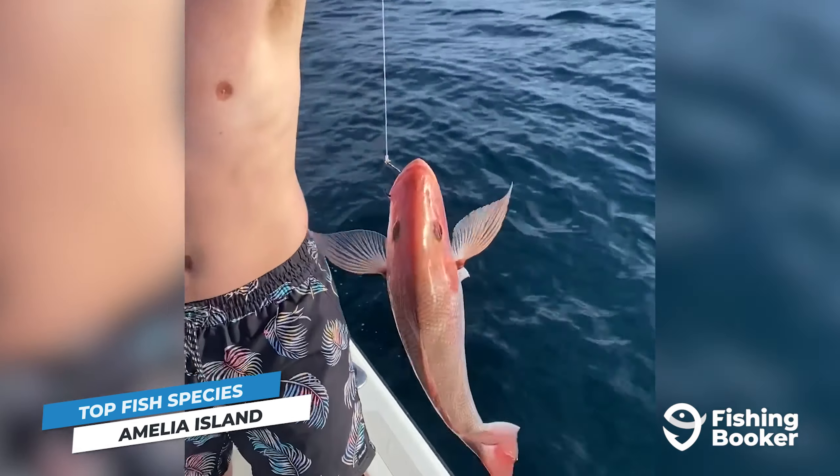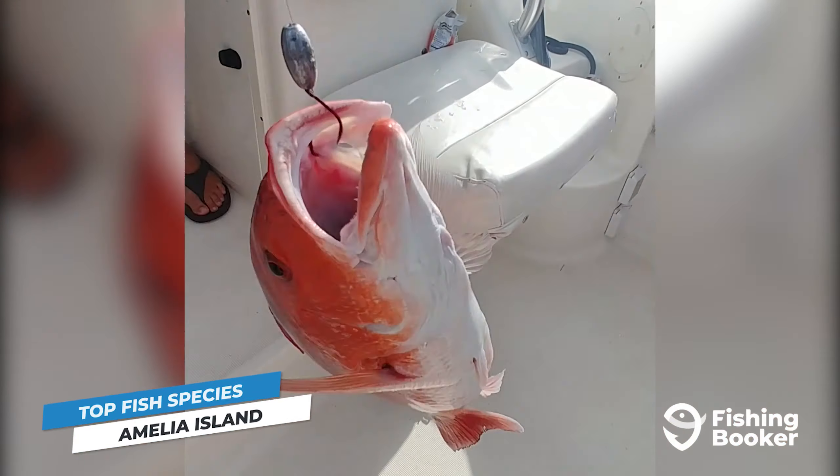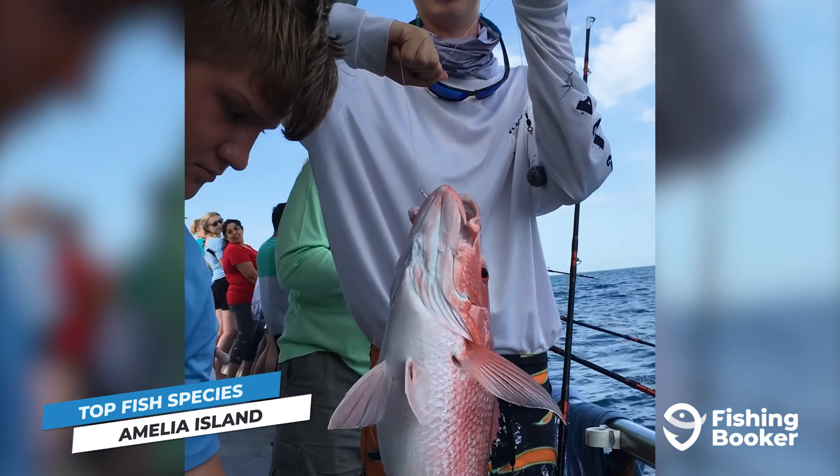Moving a bit further off the coast, you can go after one of the tastiest bottom dwellers on this side of the Atlantic — Red Snapper. Head out during the open season in June or July, and you can land some impressive sizes over artificial reefs and wrecks.